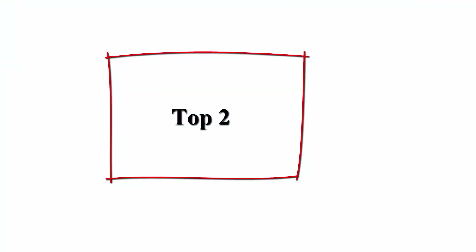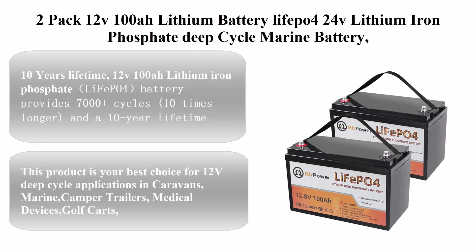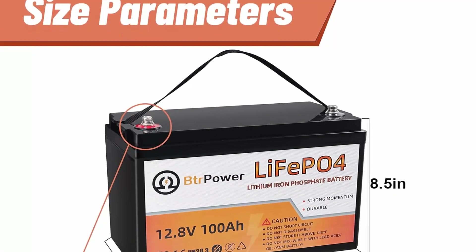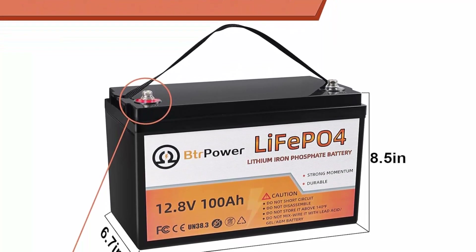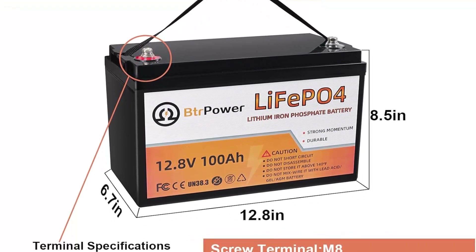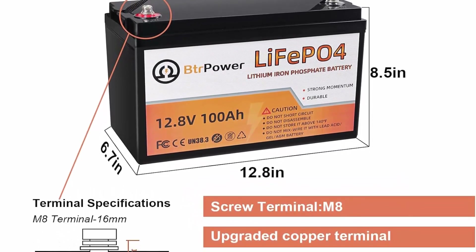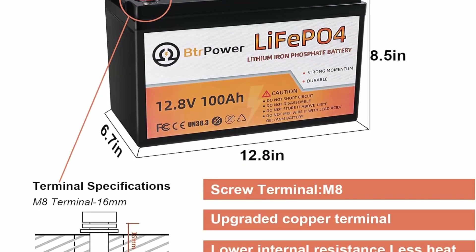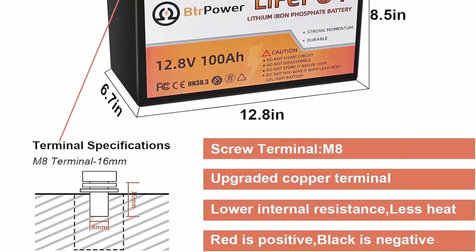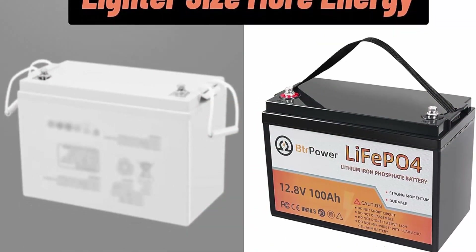Top 2: 2-Pack 12V 100Ah Lithium LiFePO4 Deep Cycle Marine Battery — 12V pack for RV, solar system, and home storage. This 12V 100Ah Lithium Iron Phosphate LiFePO4 battery provides 7000+ cycles and a 10-year lifetime, compared to 200–500 cycles and a 3-year lifetime in lead acid batteries.